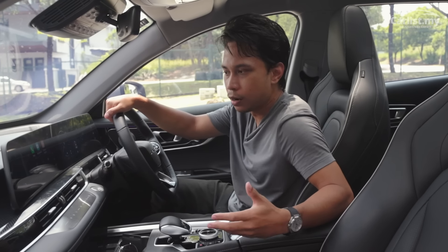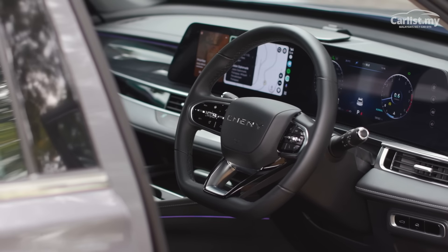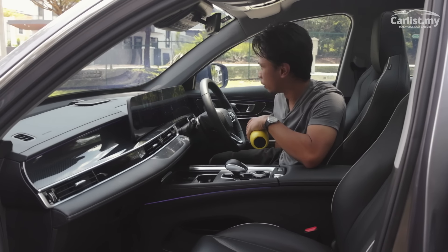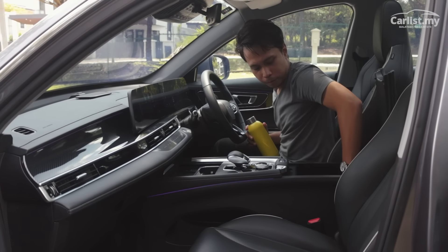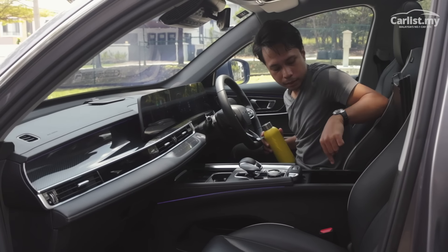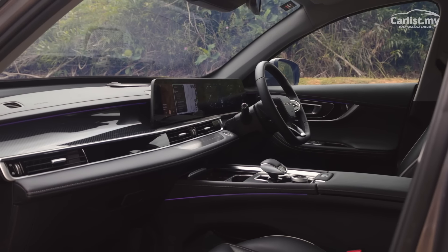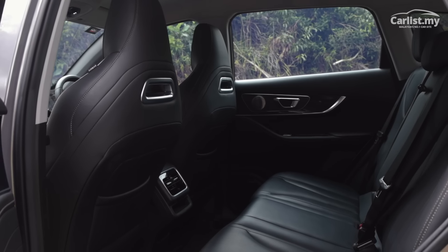The cup holders work well, the door pocket is almost full length and can fit long items. The center cubby is very spacious, deep, and commodious. The nice thing is that it's also cool — cool air for the rear passengers is piped in through a little vent, keeping your soft drinks nice and chill. There are two USB slots up front — one USB-A, one USB-C — and two more USB slots in the back for rear passengers.